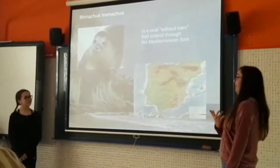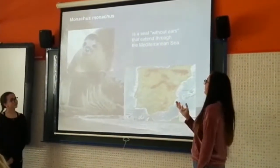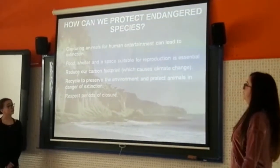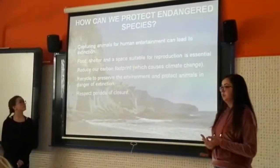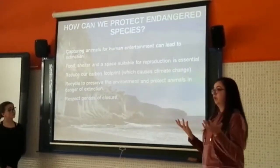In Turkey, Monatus monatus is a sea animal without ears that is central to the Mediterranean Sea. And finally, how can we protect endangered species? Does someone know how we can do that?